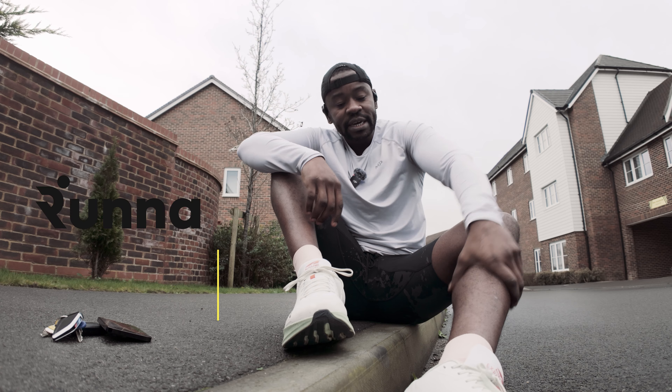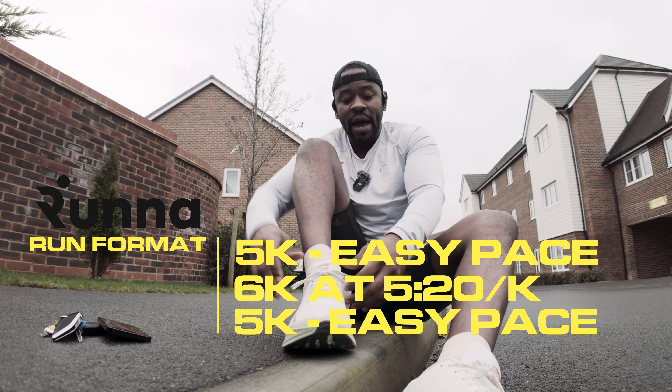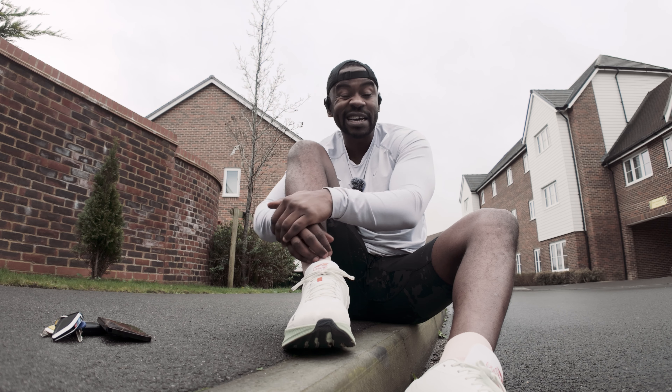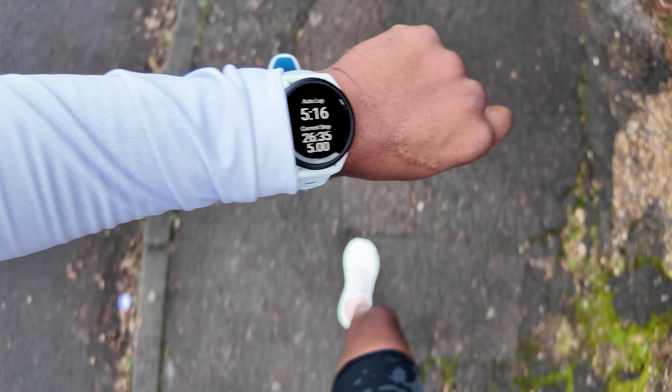The format for today's 16k run starts with an easy 5k, then 6k at a pace of 5 minutes 20 per kilometre, and finishes with another 5k easy. Coming up in this video: I want to take you with me on my long run as part of my half marathon training.